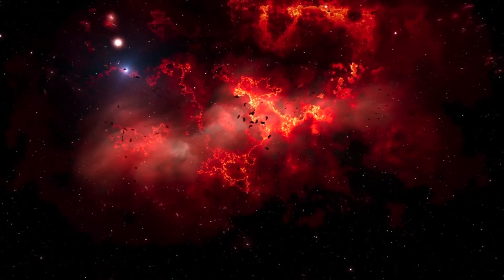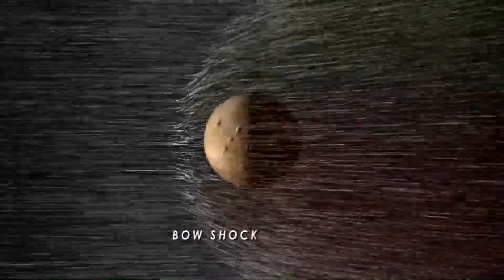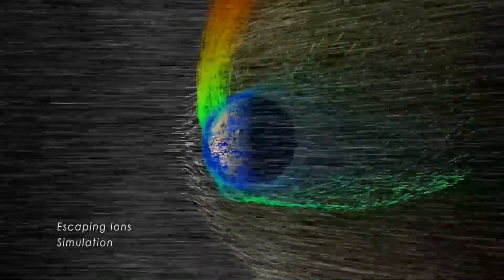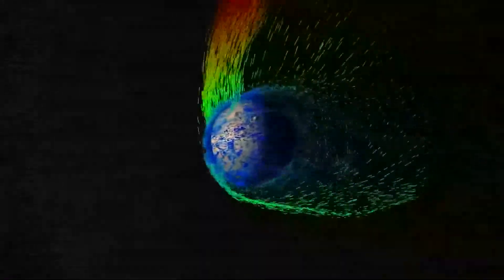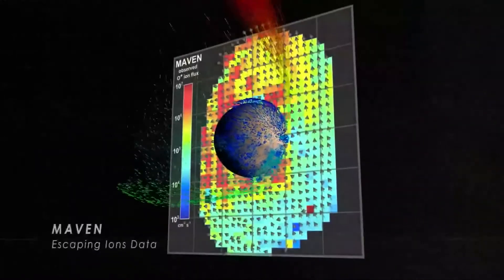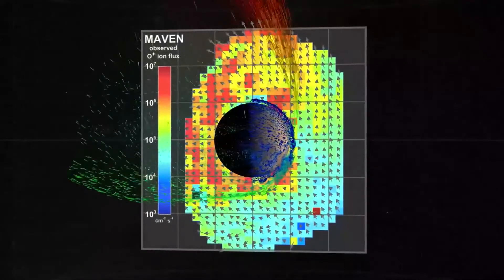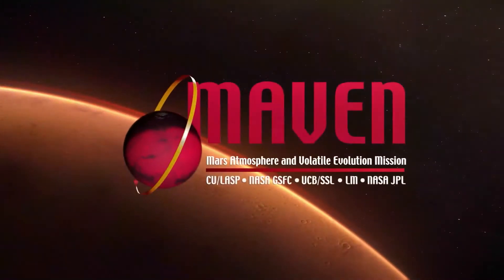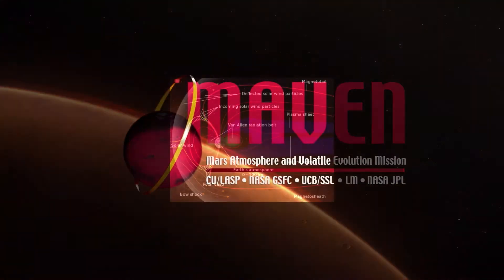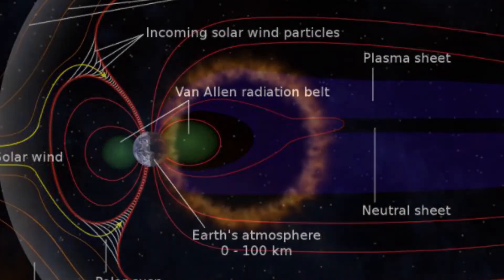Earth's magnetopause has been compared to a sieve because it allows solar wind particles to enter. Kelvin-Helmholtz instabilities occur when large swirls of plasma travel along the edge of the magnetosphere at a different velocity from the magnetosphere, causing the plasma to slip past. This results in magnetic reconnection, and as the magnetic field lines break and reconnect, solar wind particles are able to enter the magnetosphere. On Earth's night side, the magnetic field extends in the magnetotail, which lengthwise exceeds 6,300,000 km.